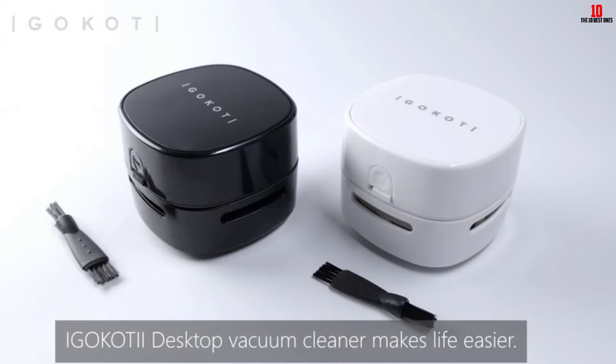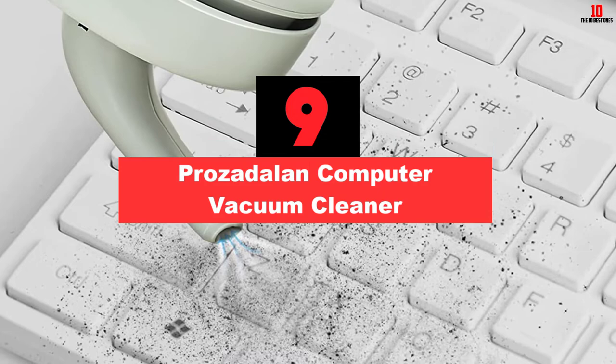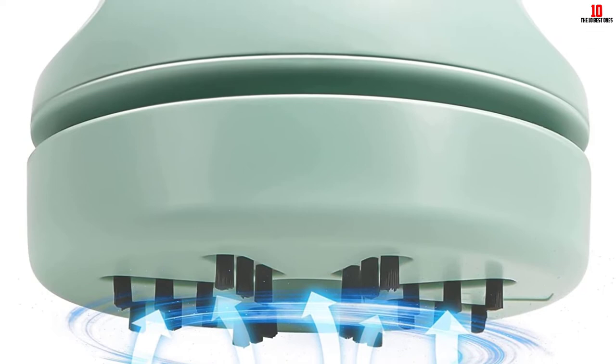Moving on at number 9, we have the Prozadalin computer vacuum cleaner. Battery-operated vacuum cleaners can be easily carried anywhere depending on your cleaning needs. With the Prozadalin vacuum cleaner, you get a machine that is easy to use and features a unique suction design that ensures long-lasting functionality.